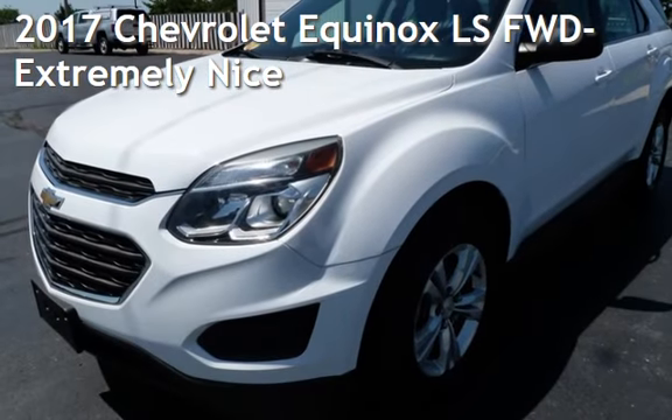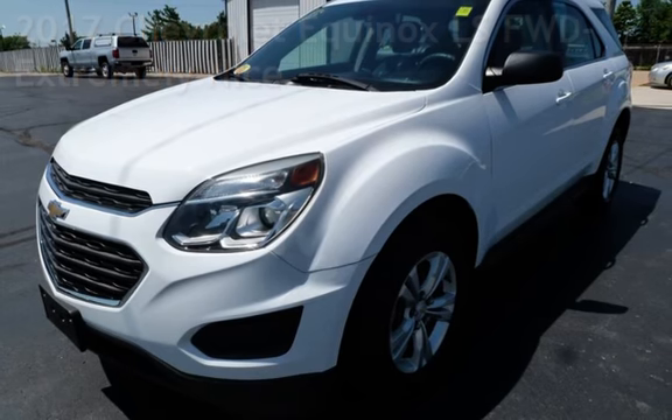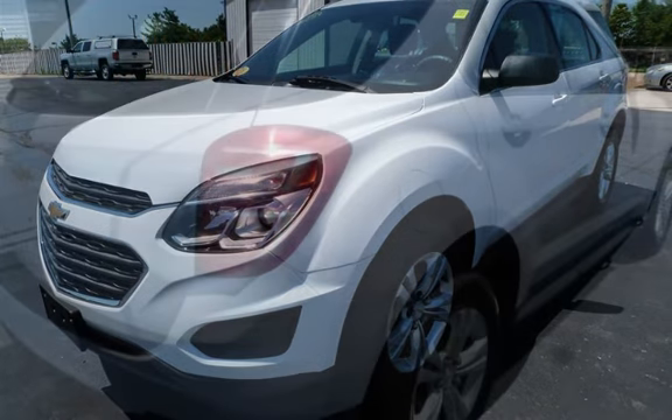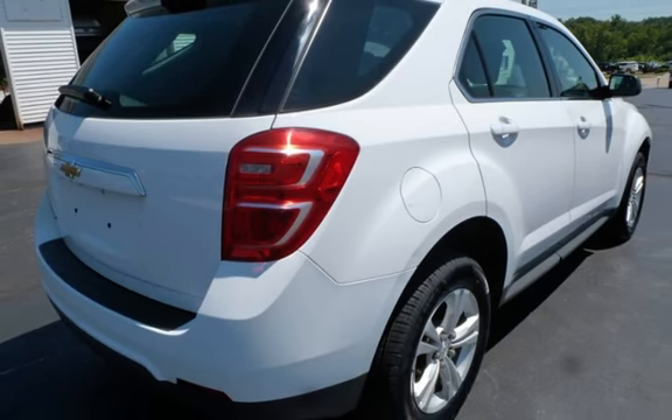Presenting a pre-owned 2017 Chevrolet Equinox LS. This four-door SUV has a four-cylinder, 2.4-liter i4 engine, with front-wheel drive and an automatic transmission.